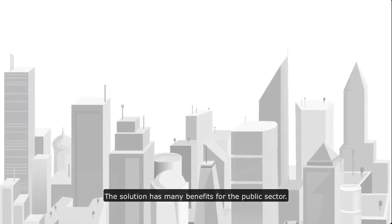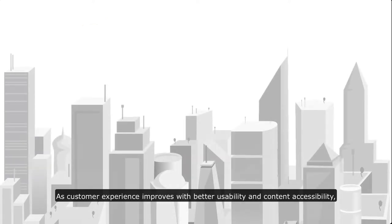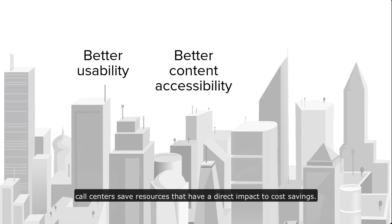The solution has many benefits for the public sector. As customer experience improves with better usability and content accessibility, call centers save resources that have a direct impact to cost savings.